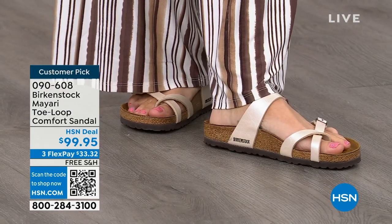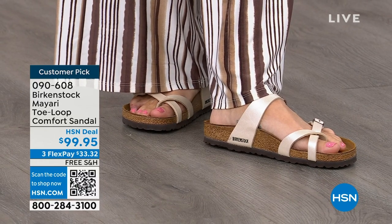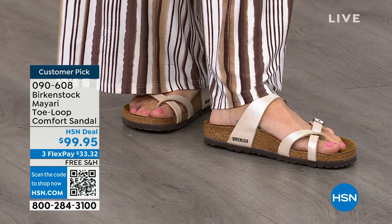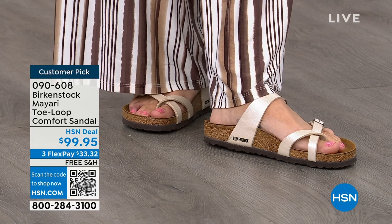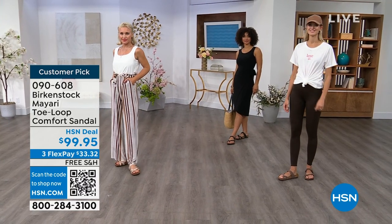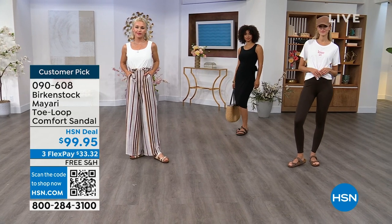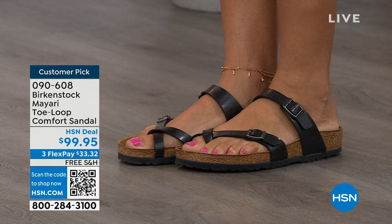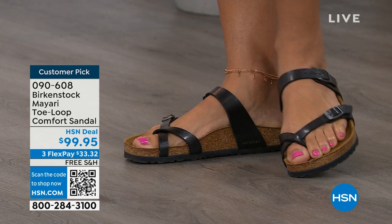These are the same styles you're seeing today that they had in the 1960s — this is iconic fashion. It's really all about the footbed. That is what Birkenstock is grounded in: health and wellness. This footbed is the DNA of the brand — it will never, ever change. The only thing they change are the uppers, so you can pick whatever upper suits you, but you're always going to get that amazing footbed.